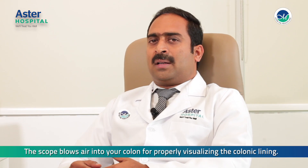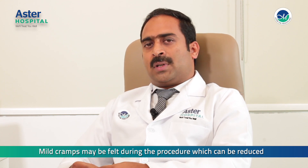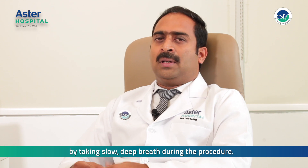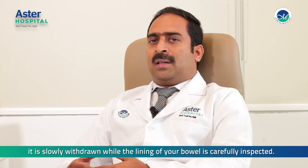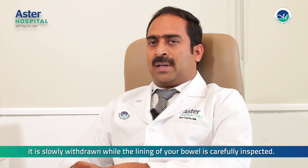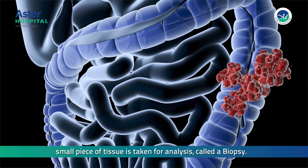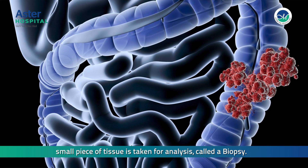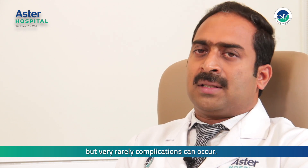The scope blows air into your colon for properly visualizing the colonic lining. Mild cramps may be felt during the procedure, which can be reduced by taking slow deep breaths. Once the colonoscope reaches the other end of the large intestine, it is slowly withdrawn while the lining of your bowel is carefully inspected. If any abnormality is detected in the colon, a small piece of tissue is taken for analysis, called a biopsy. It is a relatively safe procedure in experienced hands, but very rarely complications can occur.